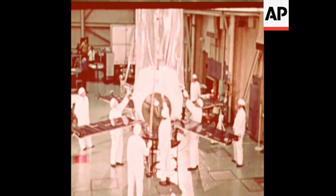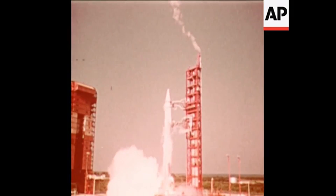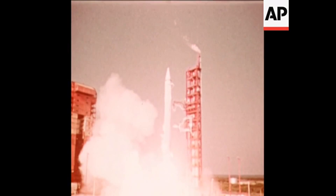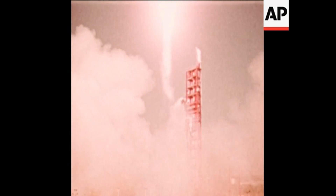The trip started here: Kennedy Space Center, Florida. Spacecraft: Mariner 9. Launch date: May 30th. Mission: fly 248 million miles through space to Mars, orbit the red planet for at least 90 days, and send back pictures of the Martian surface and data on its atmosphere.